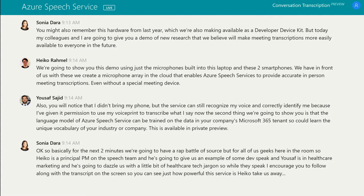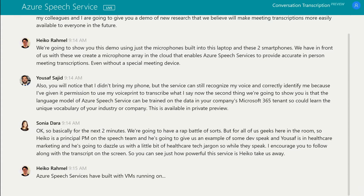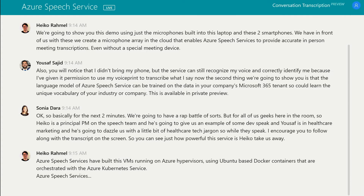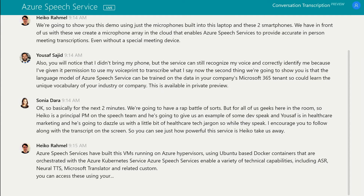Azure Speech Services are built with VMs running on Azure hypervisors using Ubuntu-based Docker containers that are orchestrated with the Azure Kubernetes Service. Azure Speech Services enable a variety of technical capabilities including ASR, Neural TTS, Microsoft Translator, and related custom services. You can access these using your favorite programming language such as Java, JavaScript, Node.js, C++, or C Sharp, and others.